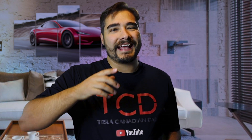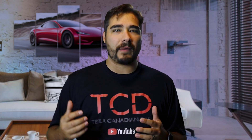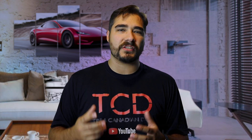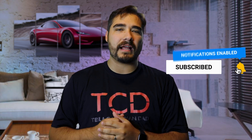As always, I really appreciate you guys watching. If you're as excited about where Tesla is going in the next few years as I am, let me know in the comments below — I'd be happy to hear your comments, concerns, and questions. Hit the subscribe button if you're not already, hit the like button if you enjoyed this video, and we'll catch you in the next episode.